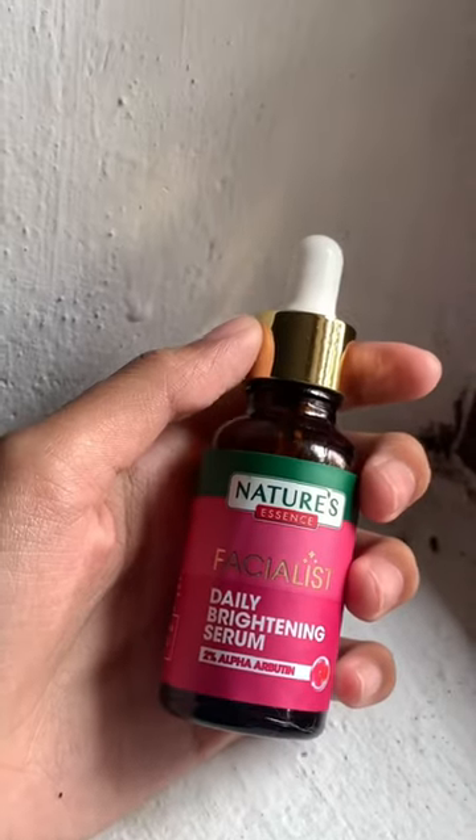Next, I use a natural sensation. I use daily brightening. It's nice — it helps you on your face. You can apply it on your face.